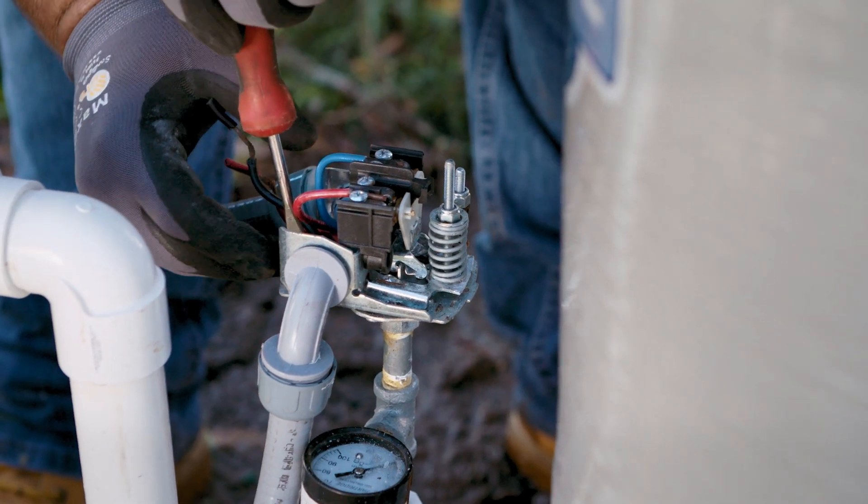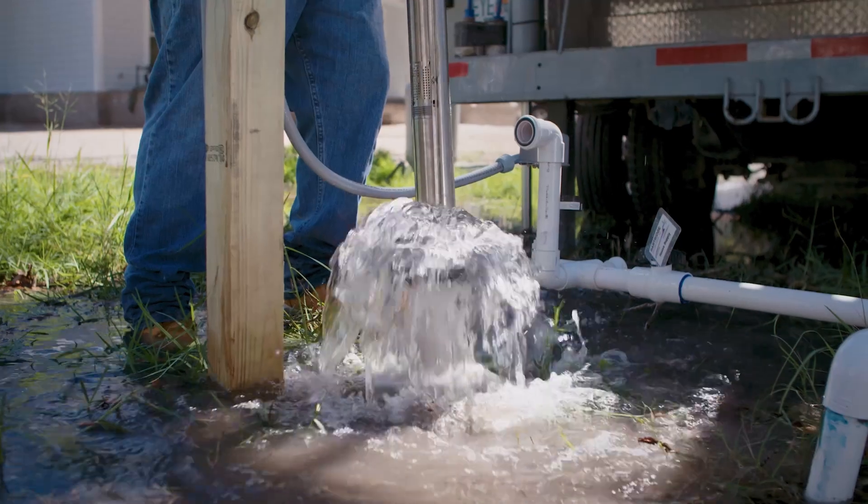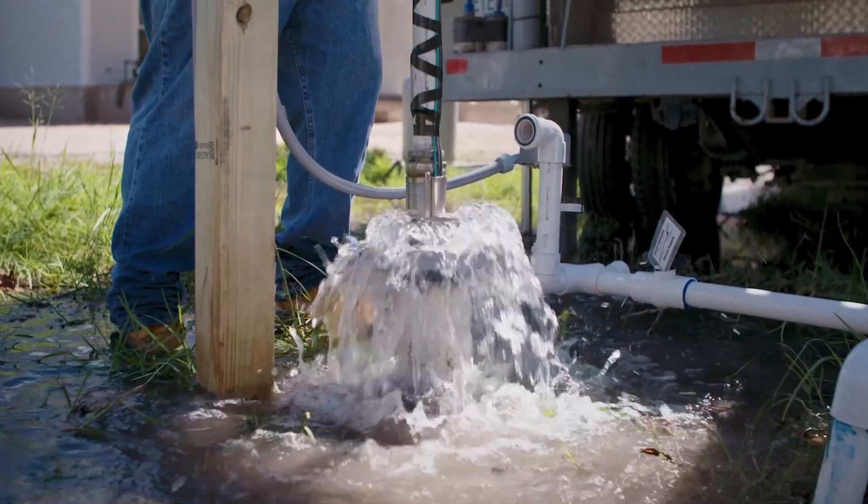The benefits of the SQ include dry run protection, the size of the product — it'll fit in smaller holes, it's lightweight, you can set it by hand if you had to. And the fact that we're able to install them in old, maybe calcified wells that we couldn't otherwise put a four-inch pump inside of.